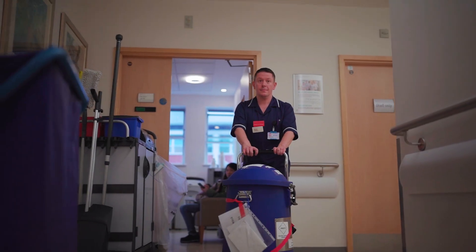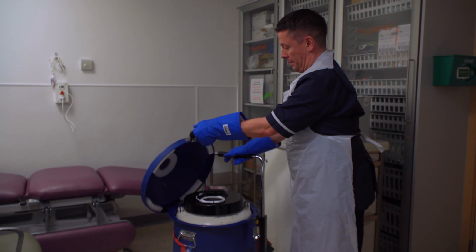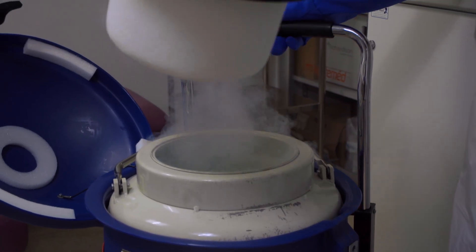We separate out cells from the patient's blood called T-cells, and those cells are manufactured in a manufacturing laboratory using a process called gene therapy. That process introduces into these cells a receptor that is then expressed on the cell surface, and once these cells are manufactured into CAR T-cells, they are sent back to the treating hospital.